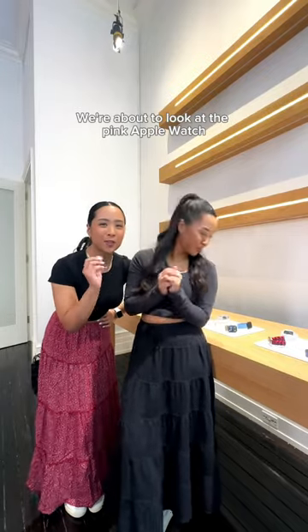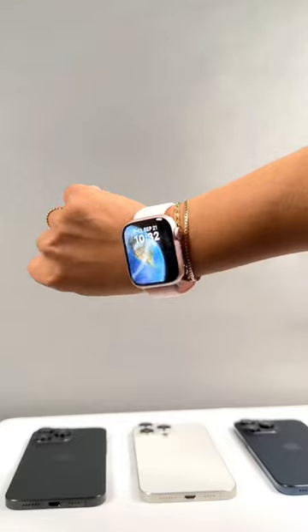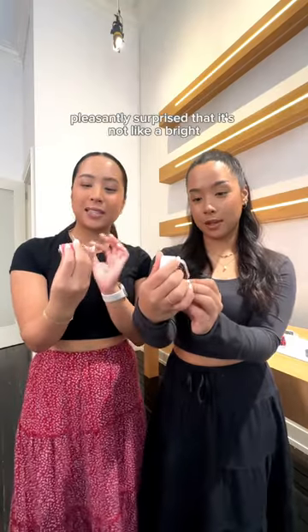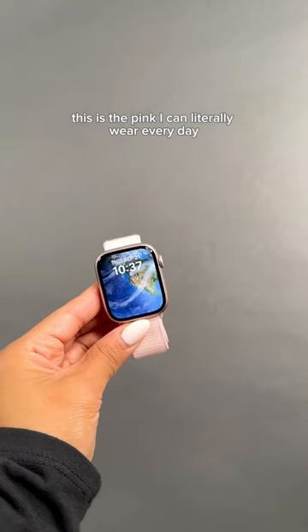We're about to look at the pink Apple Watch for the first time. This is the Series 9 Apple Watch. Look how cute that looks! I'm so pleasantly surprised that it's not a bright, bright pink. This is the pink I can literally wear every day.